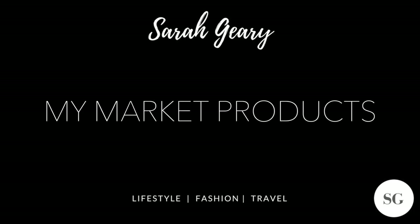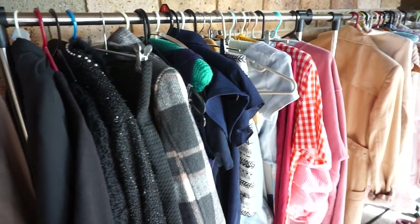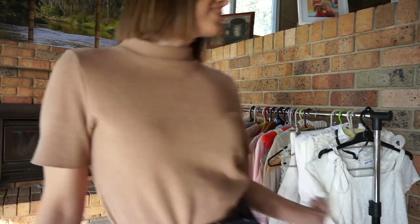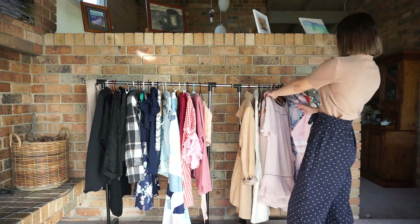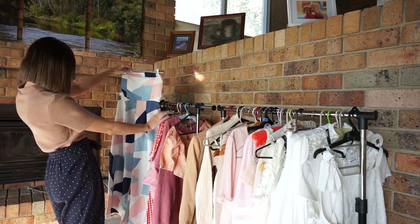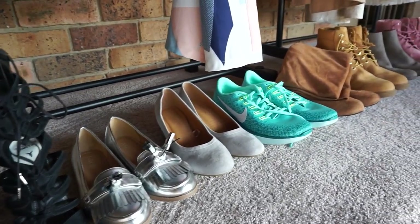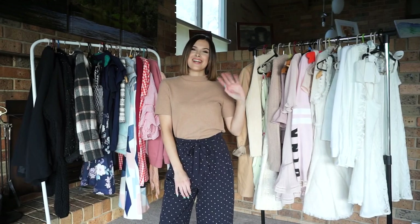Hey guys, it's Sarah. Welcome back to my channel.